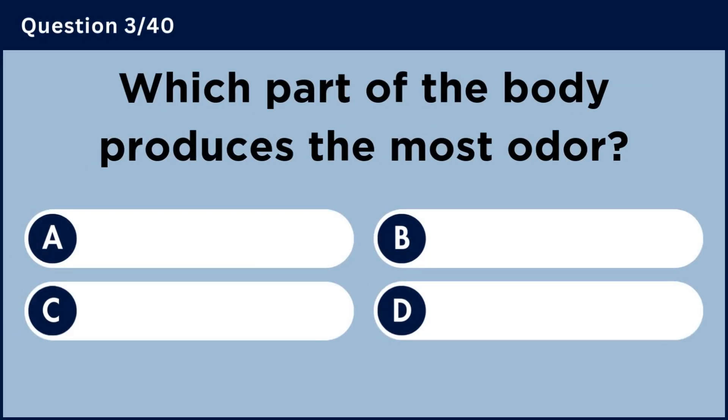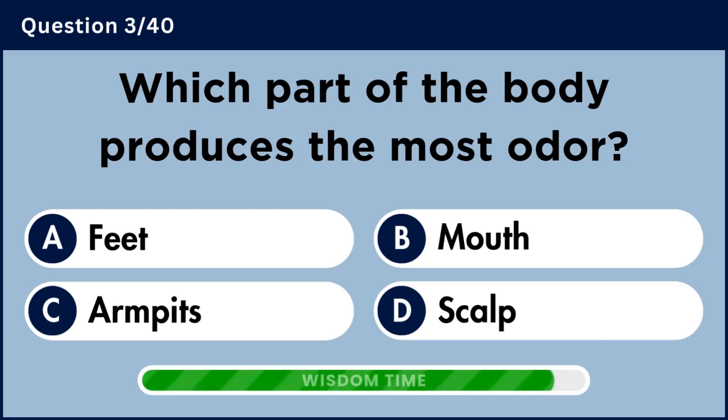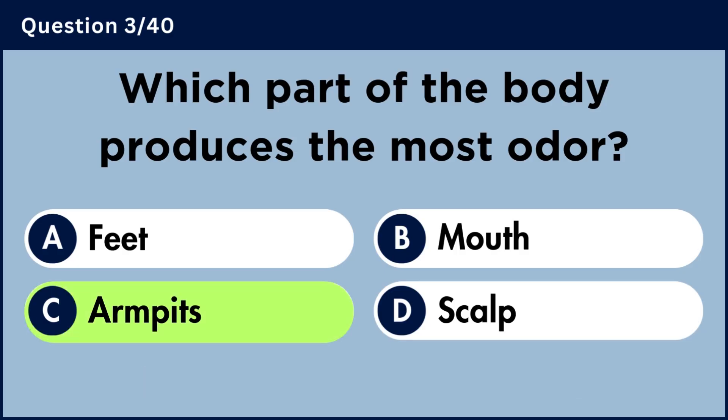Which part of the body produces the most odor? Answer C: Armpits.